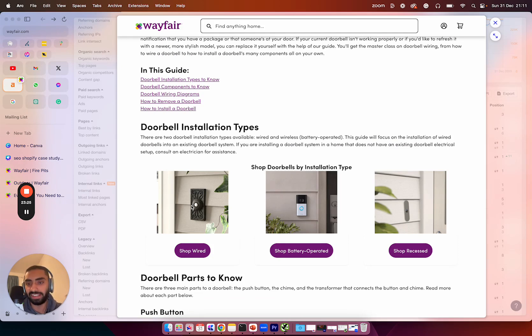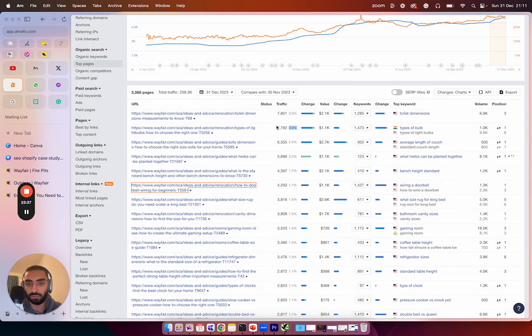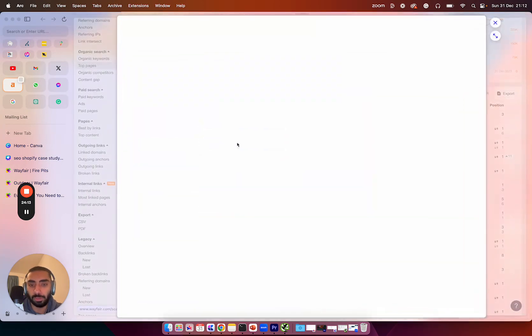You never want to neglect the blog section of your website because it could be some of your highest-performing pages every month, especially for organic SEO. Some of these articles are getting 7,000 to 8,000 traffic. The toilet dimensions page gets around 7,000 traffic, the light bulbs page gets 7,000, and a sofa dimensions article gets about 6,000 traffic every single month.